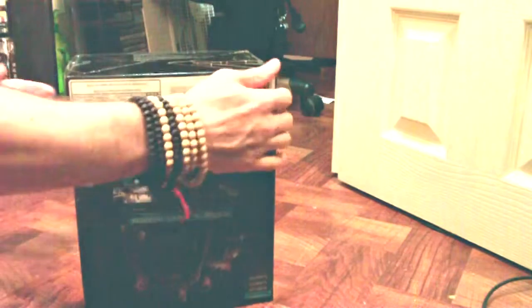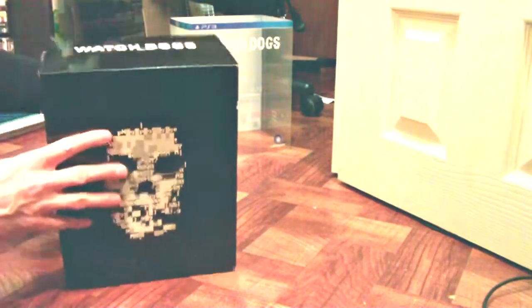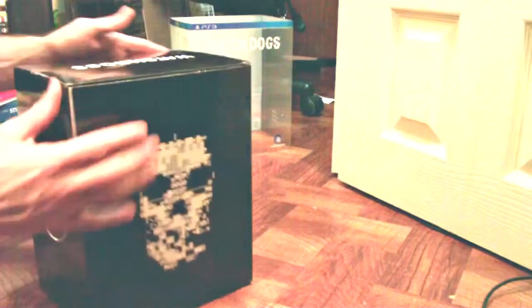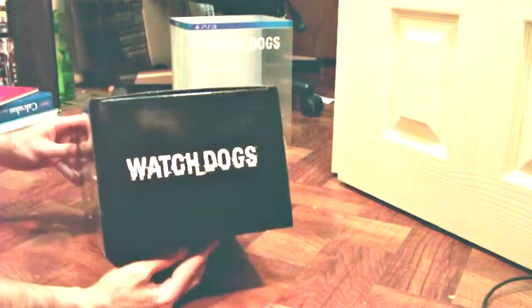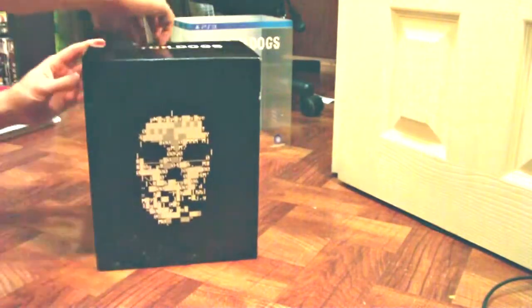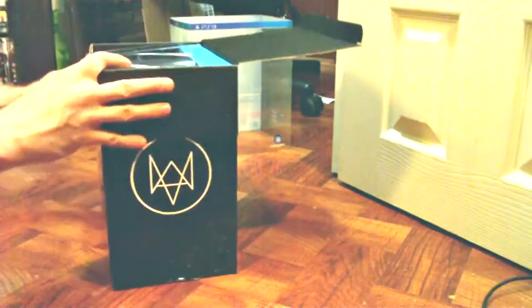Like Christmas all over again. Really have this taped down. There you go. All right, so nice sturdy box. Reminds me of the Misfits skull, it's kind of cool. I wonder what the idea behind that is, I'll have to check that out. Of course Watch Dogs on the top. All right, awesome.